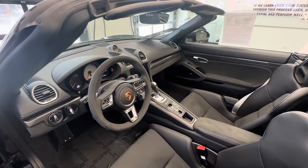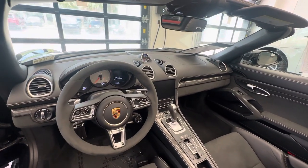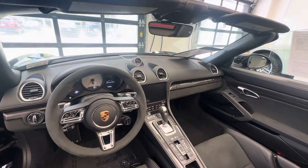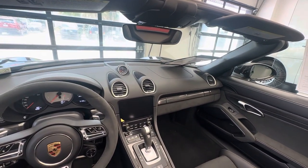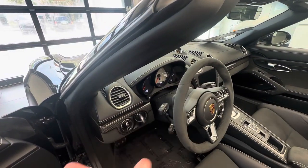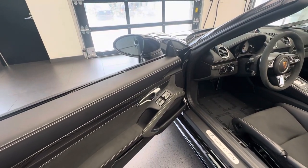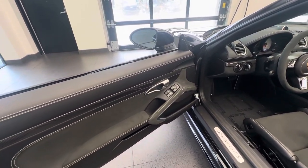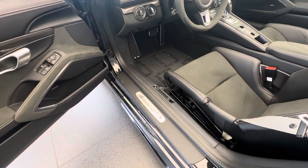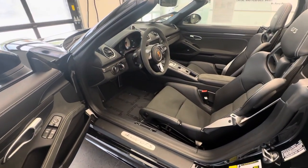At the steering wheel we can see the race-tex finished GT sport steering wheel, and chalk has been applied to the instrument dial as a factory option — the RPM gauge in front of the driver. You can also see the Sport Chrono clock on top of the dashboard, and the whole dashboard itself is covered in beautiful black leather with chalk-deviated stitching. Continuing on the door panel: same theme — black leather with Alcantara and chalk-deviated stitching. The Boxster GTS designation on the side sill indicates the trim level and is a standard feature.